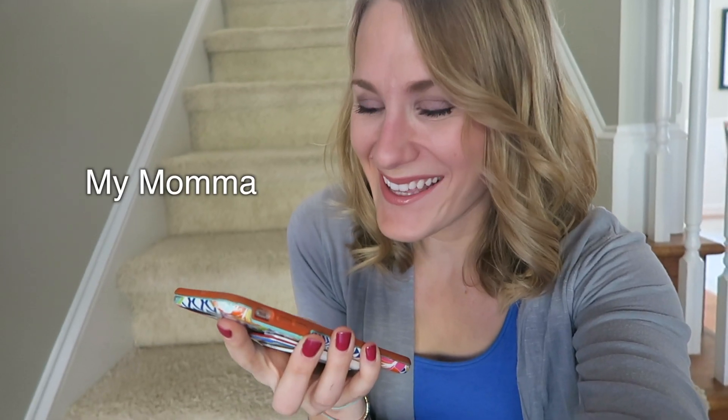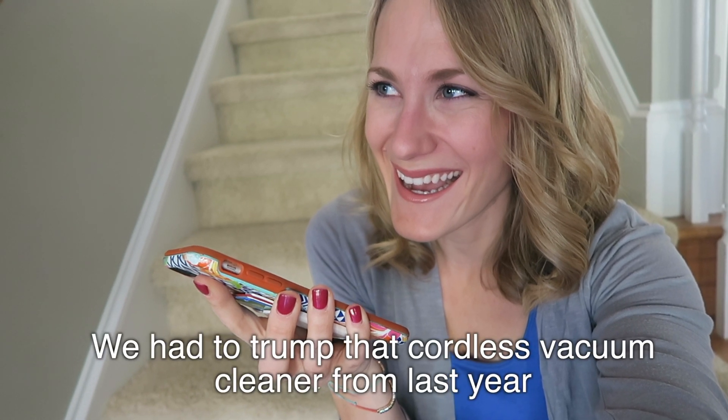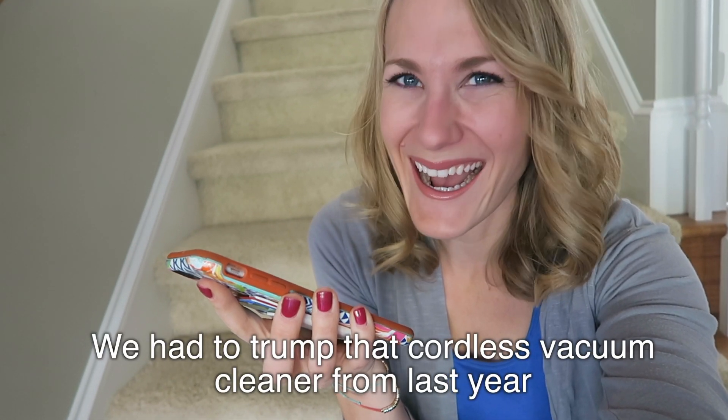Hey honey, how are you? Good, I just wanted to call and thank you for the thermostat. We love it. Oh, I'm so glad.